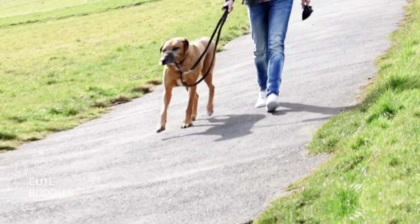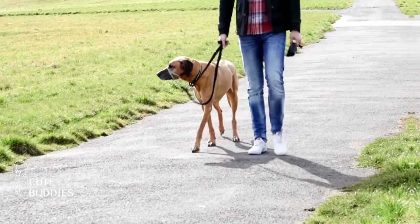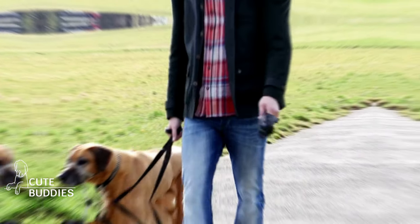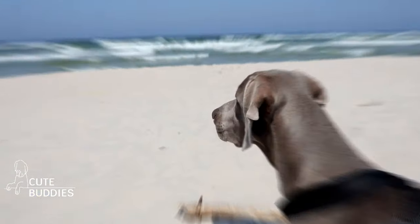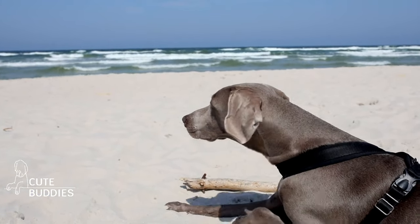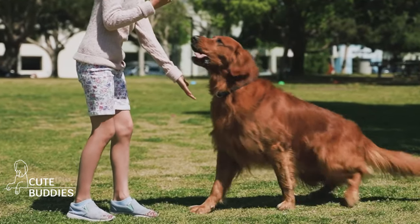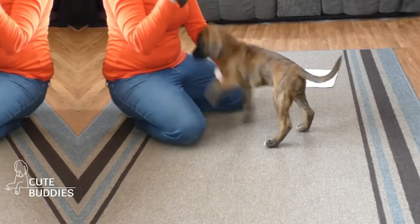Command Central. A big part of training is communication with your Ridgeback. Training isn't just about getting them to follow orders. It's about building a bond, understanding each other, and setting the stage for a harmonious life together. Let's break down the essentials. First up, the SIT command. It's the cornerstone of many other commands and a great starting point.